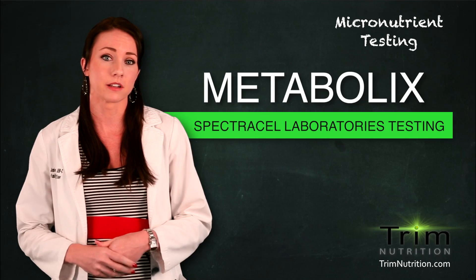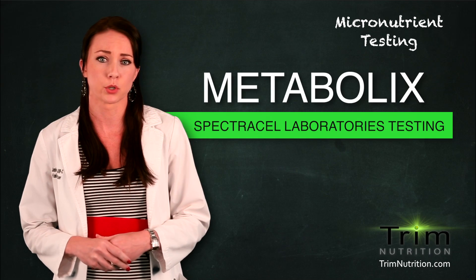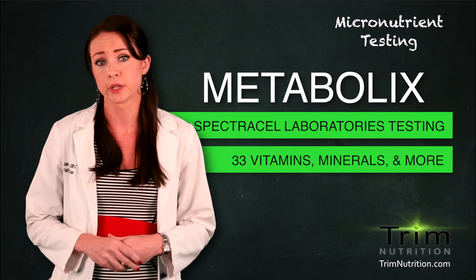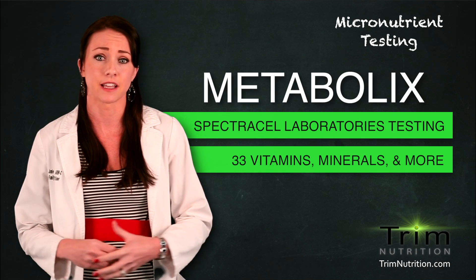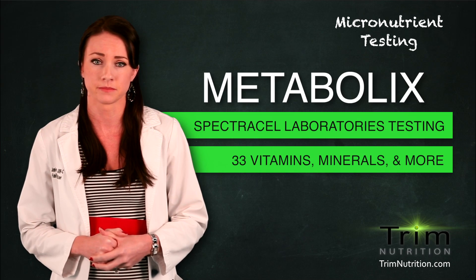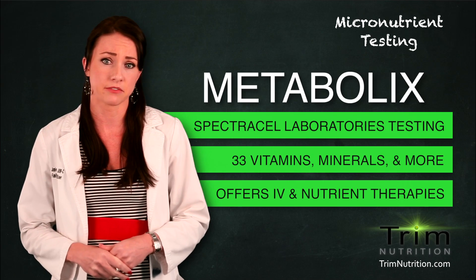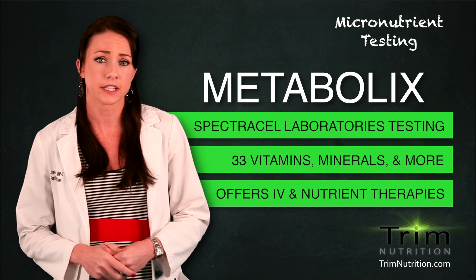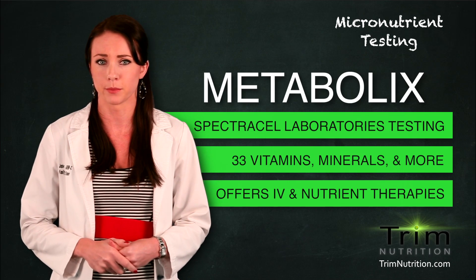At Metabolics Wellness, we utilize SpectraCell Laboratory's state-of-the-art micronutrient testing. This tests 33 different vitamins, minerals, and antioxidants, as well as provides us with an overall picture of immune system function. We help to correct any identified deficiencies through our full line of oral, intramuscular, and intravenous vitamin and nutrient therapies.